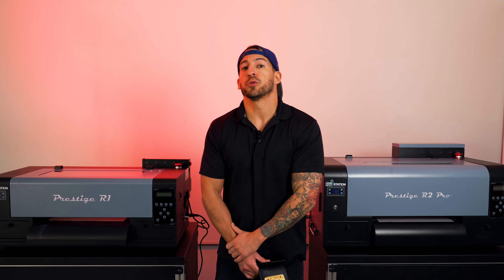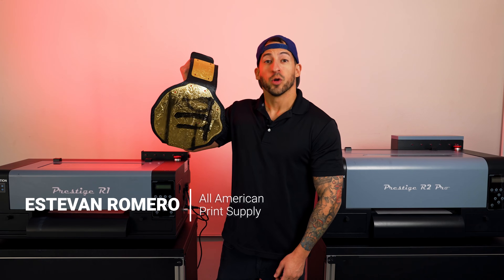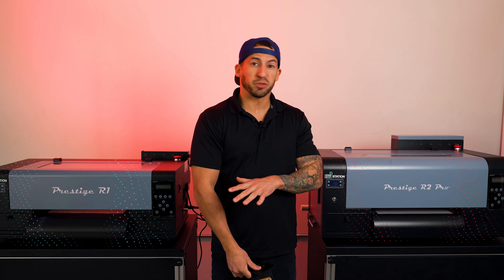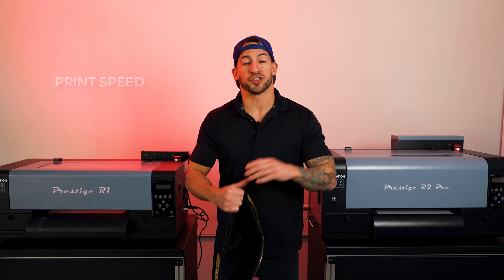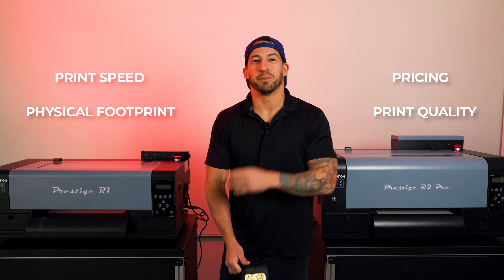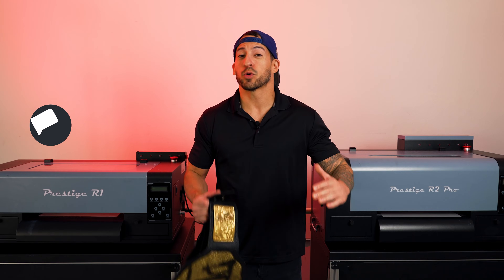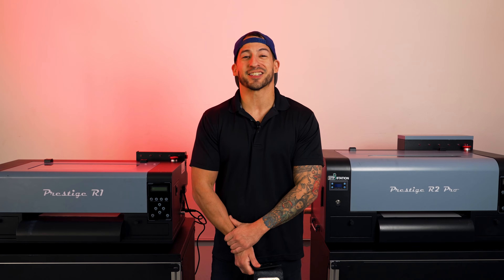Two titans of the desktop direct-to-film domain face off in the ultimate showdown, but only one can be crowned champion. We're talking about the Prestige R1 and R2 Pro from DTF Station. While these machines may look similar in appearance, they couldn't be more distinctly unique. We're going to compare them on print speed, physical footprint, pricing, print quality, and more. These are both great starter options for diving into custom apparel — stick around to see which model is best for your business. Let us know your questions in the comments, and let's let these two middleweights duke it out for desktop DTF supremacy.